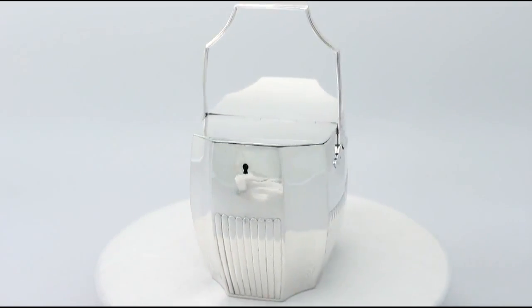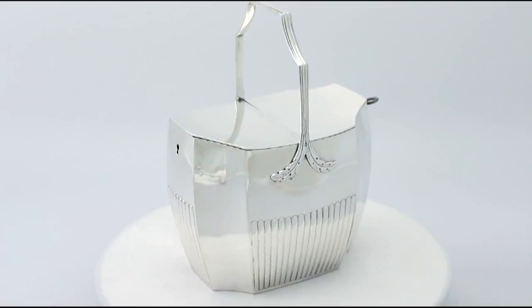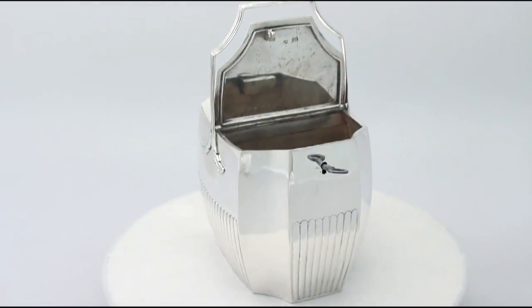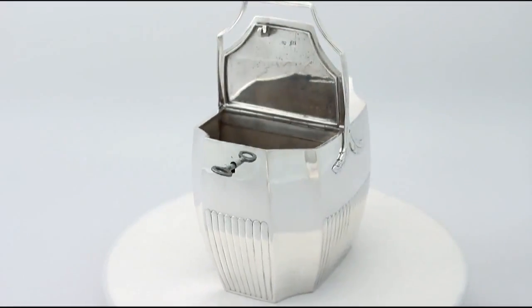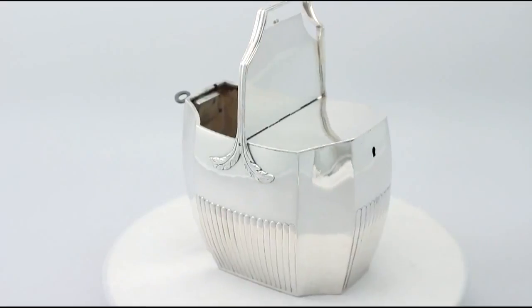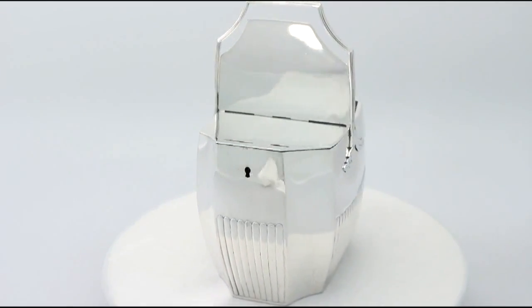It is fitted with an angular thread decorated handle. The caddy retains the original fitted fully working locks and the original key. All the decoration is very sharp. At a weight of 19.3 troy ounces it is an excellent gauge of silver.